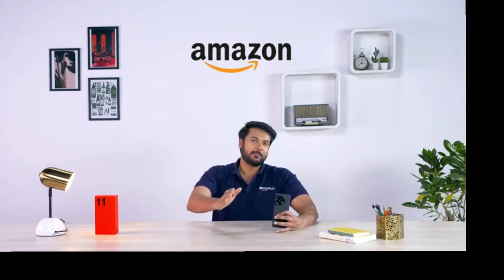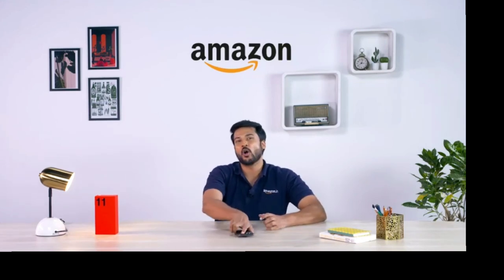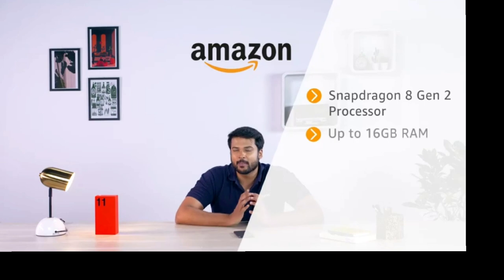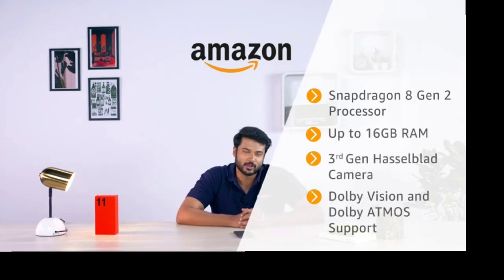To sum it up, OnePlus 11 is a high-quality, stylish, and power-packed smartphone offering users powerful performance via its best-in-class processor, impressive RAM management, brilliant camera, superb audio support, and so much more. So what are you waiting for? Get your hands on a OnePlus 11. Thank you so much for watching.